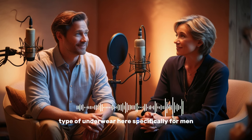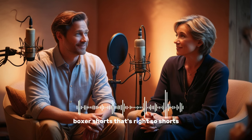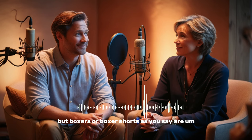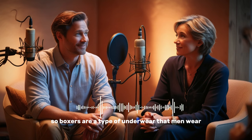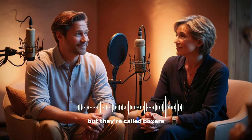Now let's get into the types of underwear. Specifically for men, usually we have boxers, or boxer shorts. Shorts means that they're not long — they're short. Boxer shorts are usually pretty loose; they're not very tight. And they're longer than the other kinds of underwear. Boxers are a type of underwear that men wear under their clothes. You can call them boxers or boxer shorts.